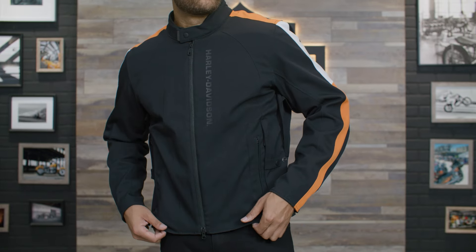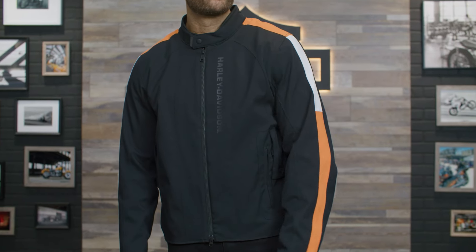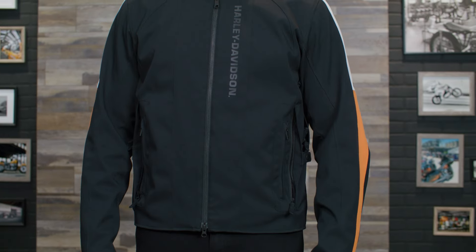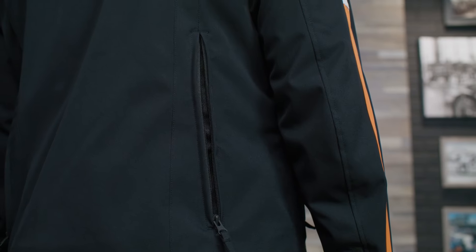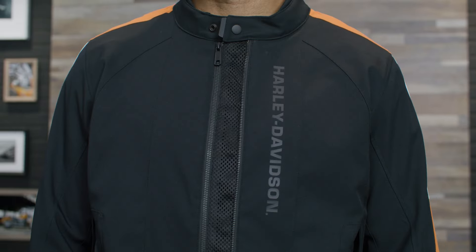The Fulton riding jacket is engineered from a heavyweight twill with our new triple vent system 2.0, which allows you to adjust your level of airflow from the patent-pending wings that capture and redirect air into the underarm vents and out through the back exhaust vents. The new system also allows for the center jacket zipper to become a large intake.